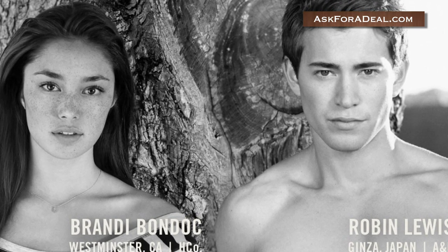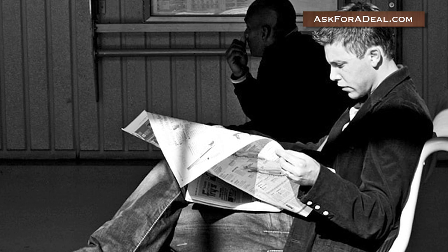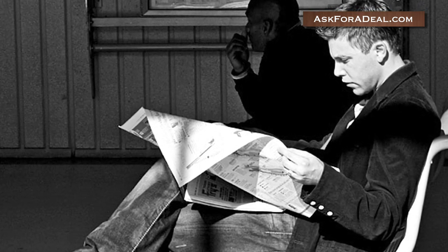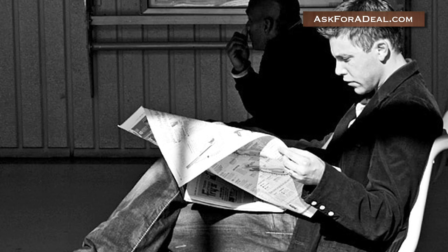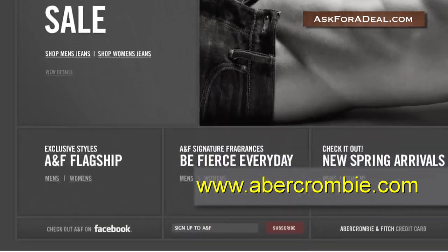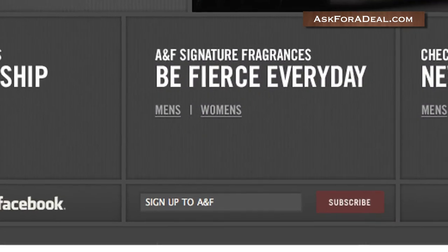If you're searching for A&F coupons, look no further. The quickest way to get coupons is by checking your local sales pages. These might be found in your local Sunday newspaper, or they can be mailed directly to you. To be sure you always have the latest info on what's going on, visit the Abercrombie official website and join their mailing list.